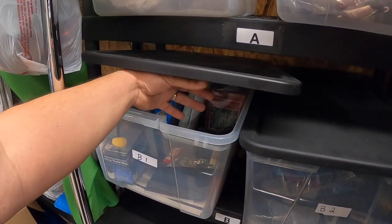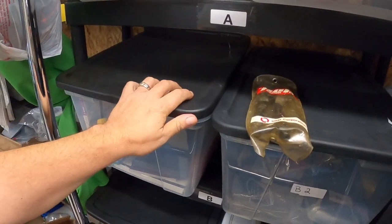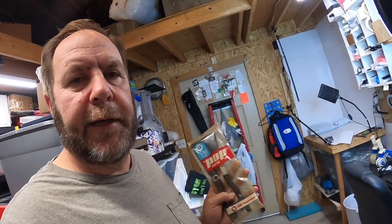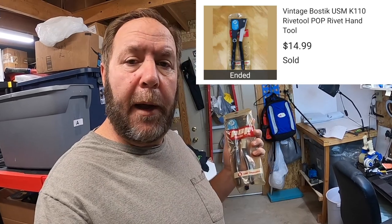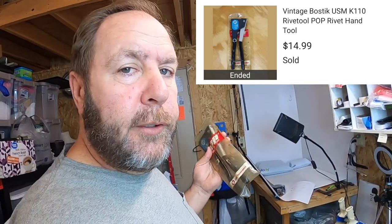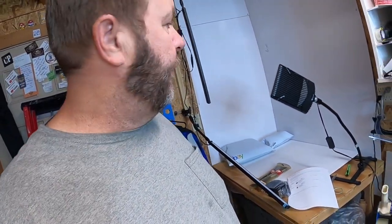The next item is in this tub and it's a pop rivet tool. I had a couple extra pop rivet tools lying around. With everything going on in the world it's a good time to go through and clean out your closets and junk drawers. While going through my toolbox I realized I've got twos, threes, fours, and fives of tools I don't need. This is an old Bostitch pop rivet tool and it sold for $14.99 with free shipping — it'll go out first class.